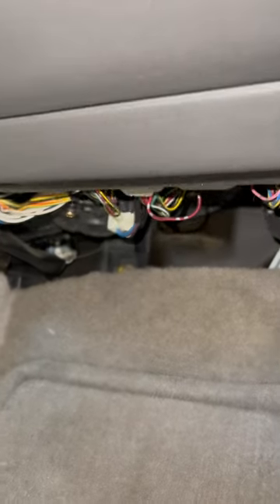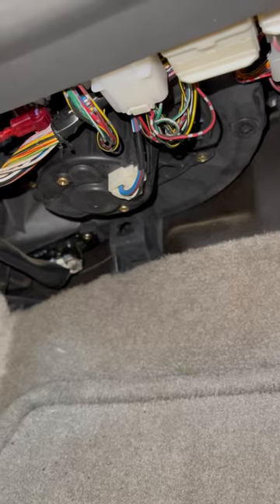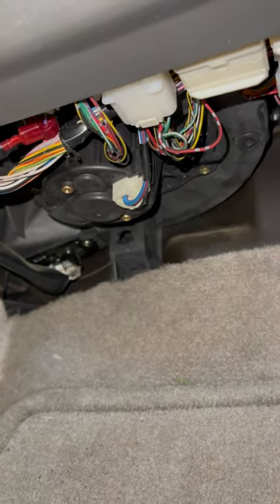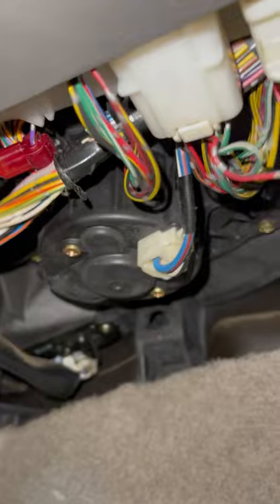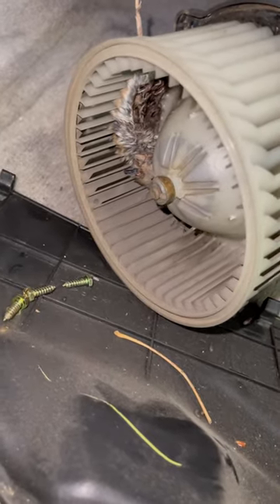I thought to myself, what could it be? A leaf, a stick, maybe a newspaper shoved up in there in the blower motor. Turns out I was completely wrong — looks like a rodent, a mouse actually, got caught up in there.